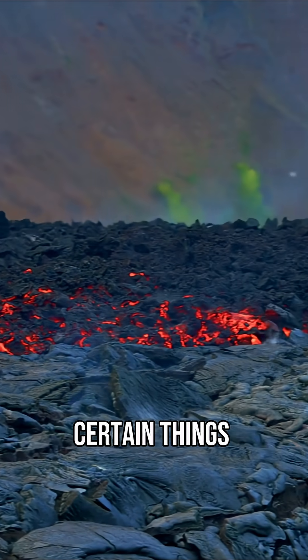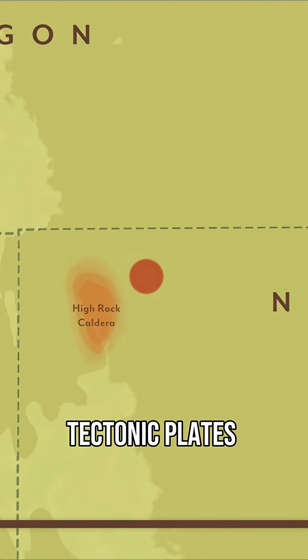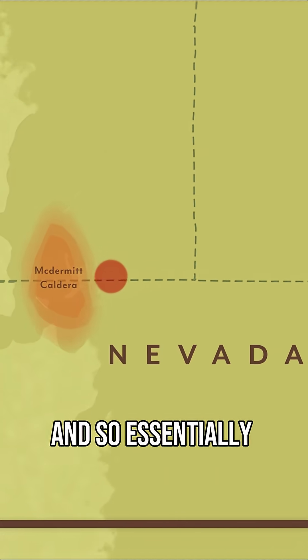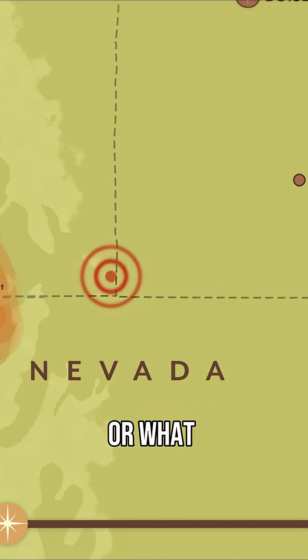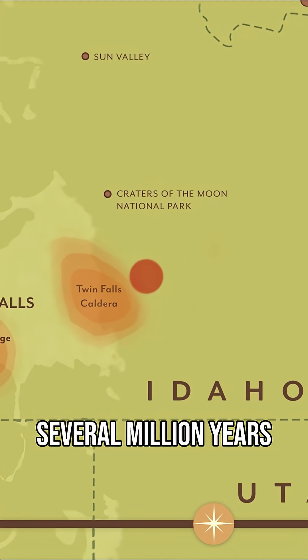Certain things that are under the Earth's crust stay in the same spot, but the tectonic plates move over it. And so essentially the Yellowstone hotspot, or what we think of as Yellowstone now, has moved over the last several million years.